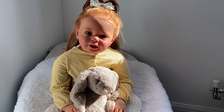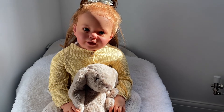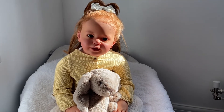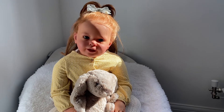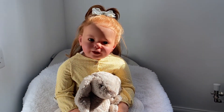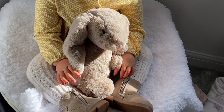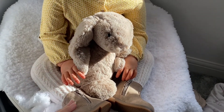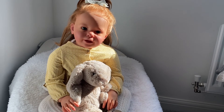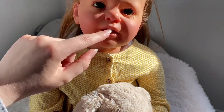Last but certainly not least, this is Lola, who is the Katie Marie sculpt by Ann Timerman. She did not come with a COA — some sculptors like Ann Timerman don't release COAs with some of their babies, which is totally fine. She's an authentic sculpt and her artist purchased the kit from a reliable source, so I'm super happy with that. She is my dream toddler. I've got her in a dress today with little tights, little boots, and I'm obsessed with how sweet she looks. She is my little redhead with brown eyes.